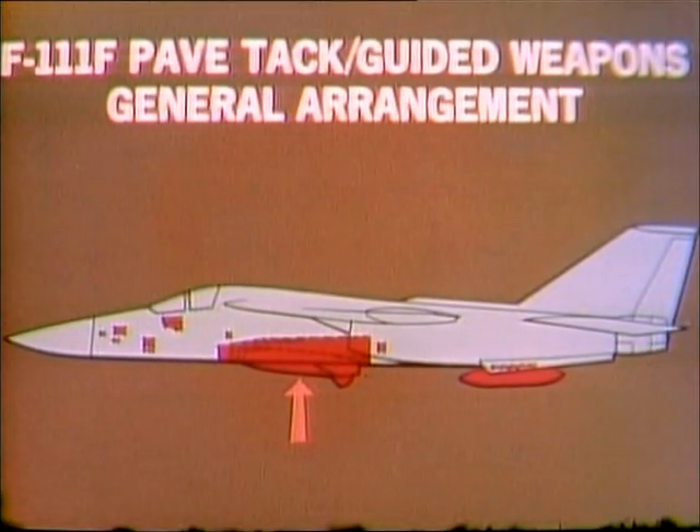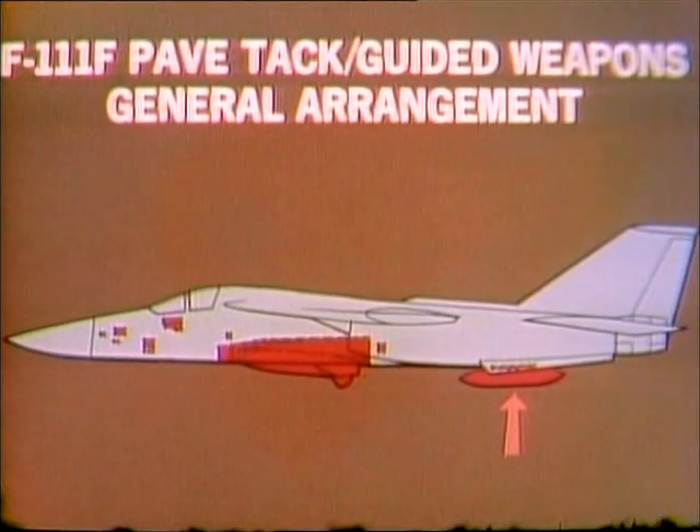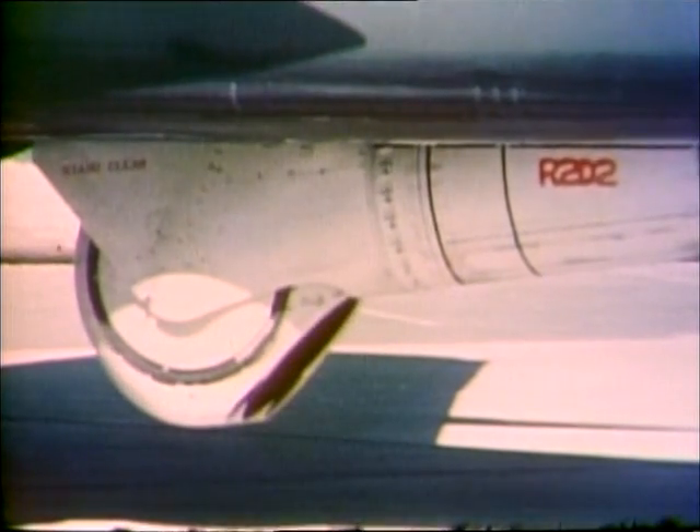The pod is retracted into the bay when not in use. The PaveTac pod is equipped with electro-optical sensors, an infrared TV camera, and a laser. Its movable pod head provides complete coverage beneath the aircraft.